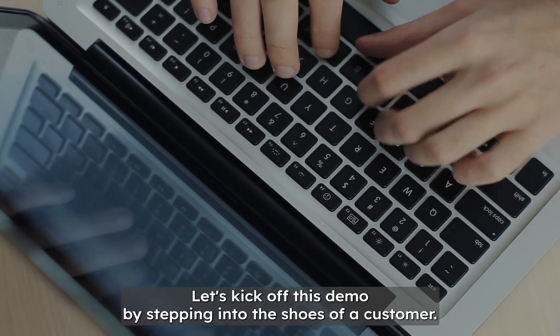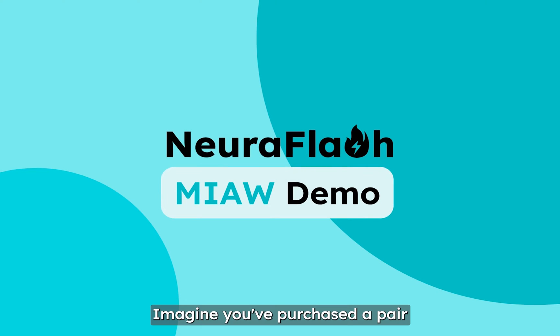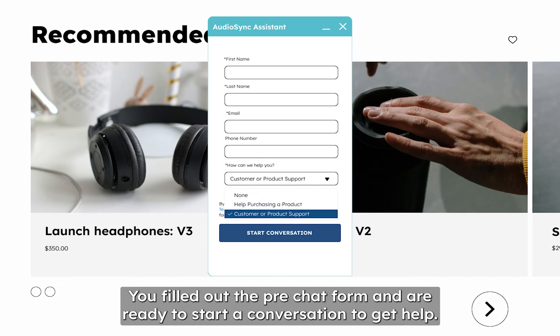So let's get to it. Let's kick off this demo by stepping into the shoes of a customer. Imagine you've purchased a pair of new headphones from AudioSync, but you're encountering some issues. You've filled out the pre-chat form and are ready to start a conversation to get help.